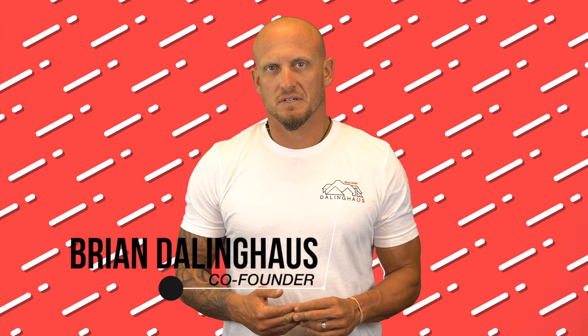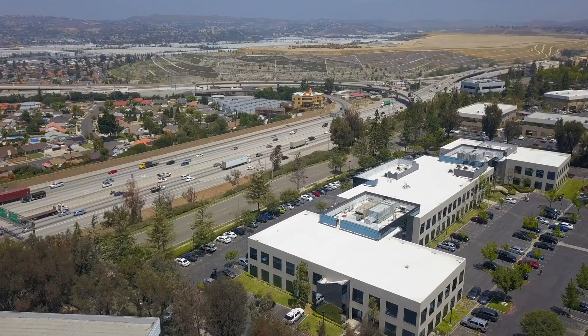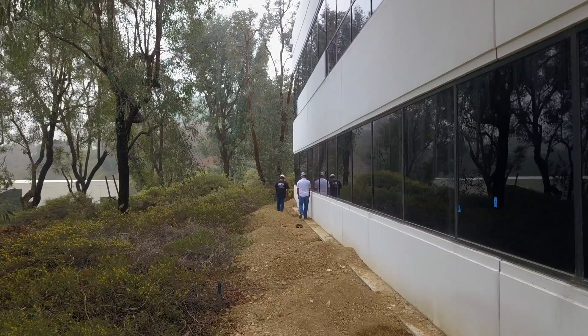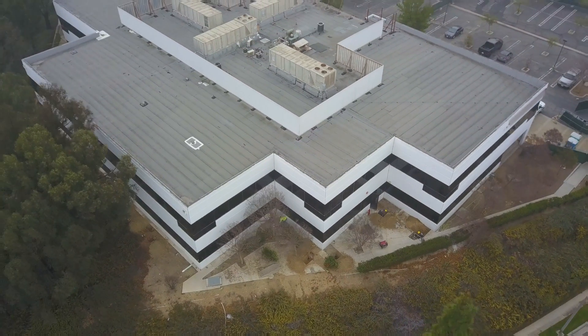Our team recently had the opportunity to repair the foundation of a concrete tilt-up building in the hills of Diamond Bar, California. Overlooking the 60 Freeway, the 55,000 square foot building, built in 1988, had settled well over eight inches and, with its proximity to the hillside, had moved laterally towards the hill several inches.